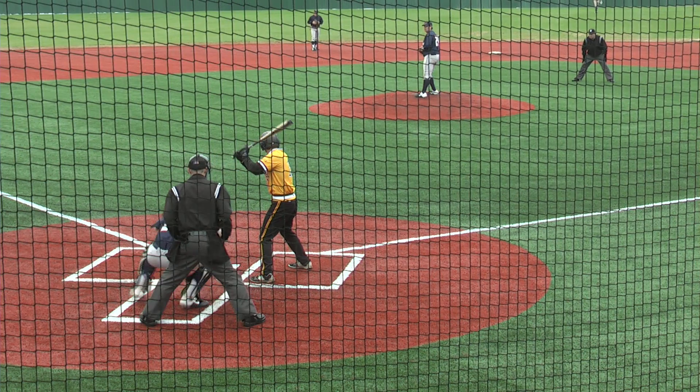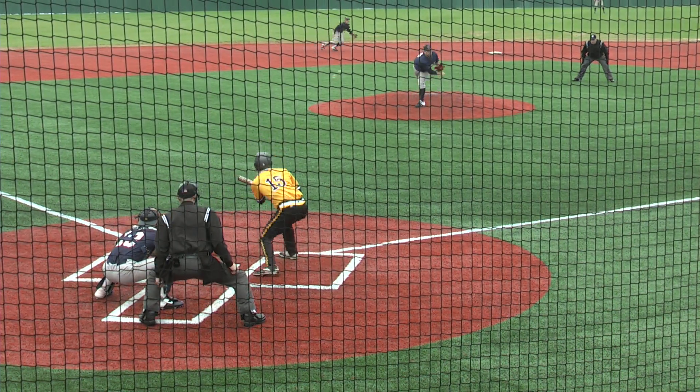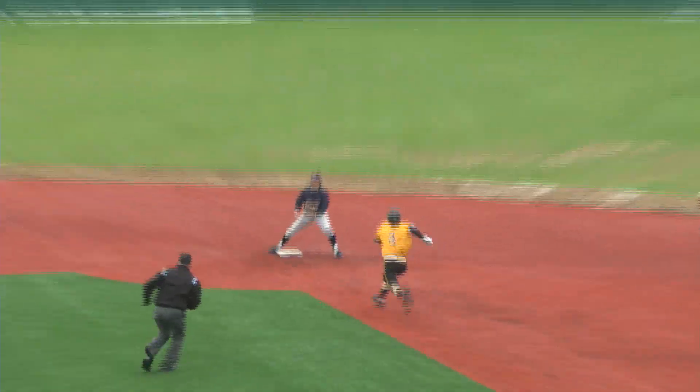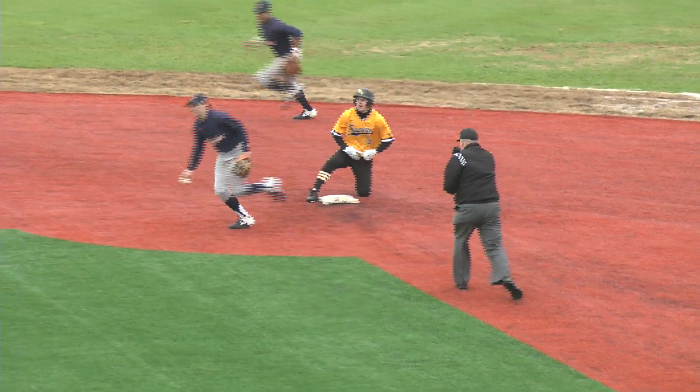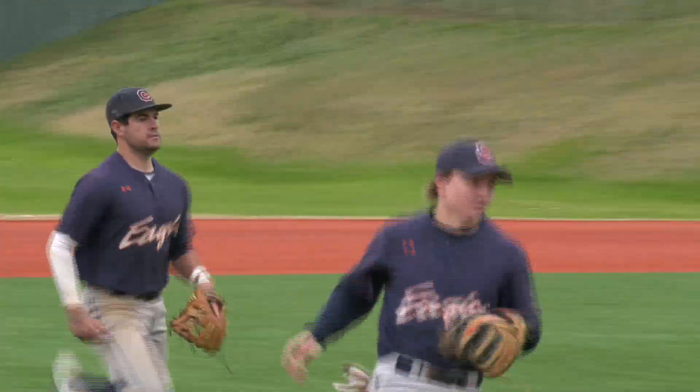Coe coming set as he stretches at the belt. Right-hander pauses in the 1-1. Runner's on the move. It's taken outside for a ball. The throw down to second base is in time for the put out — caught stealing, 2-6.